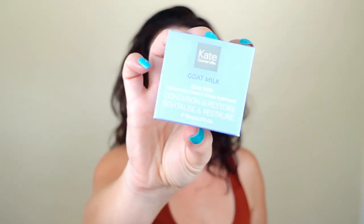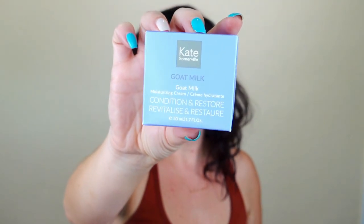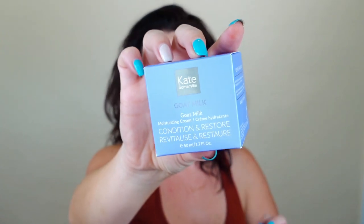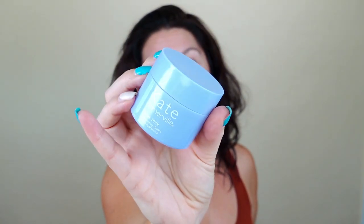I also got another Kate Somerville Goat's Milk Moisturizing Cream, valued at $76 — cha-ching! I am still using the one I received and I like it so far. I don't think that's what broke me out, but I'm still figuring it out because I have new breakouts. I told you guys I've been struggling with my skin since I was sick for so long, so still playing that by ear.